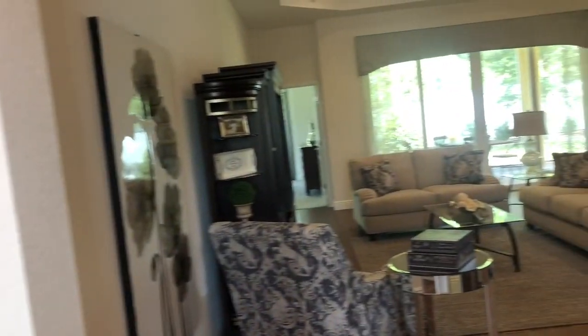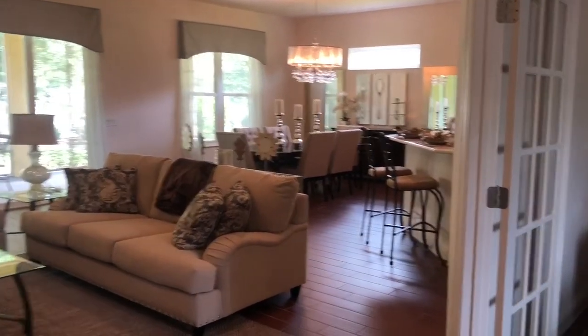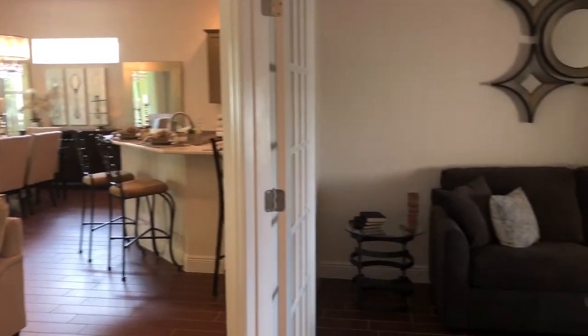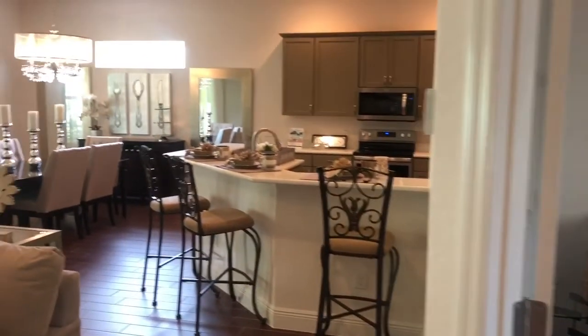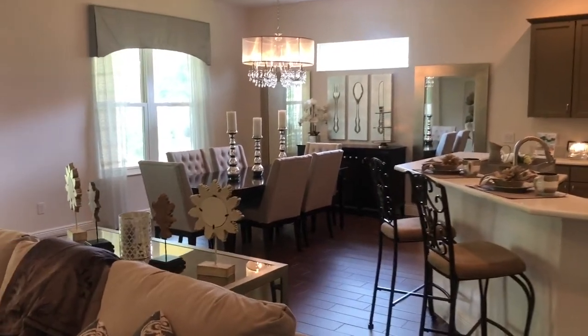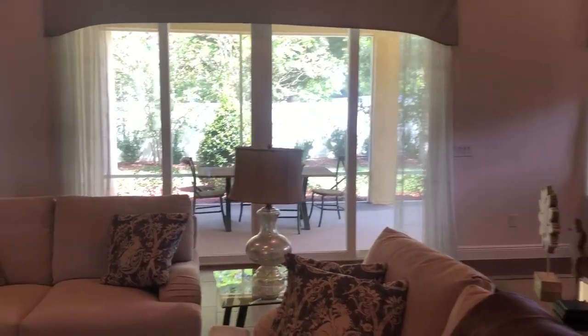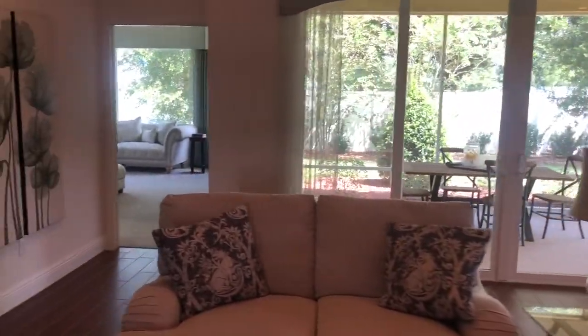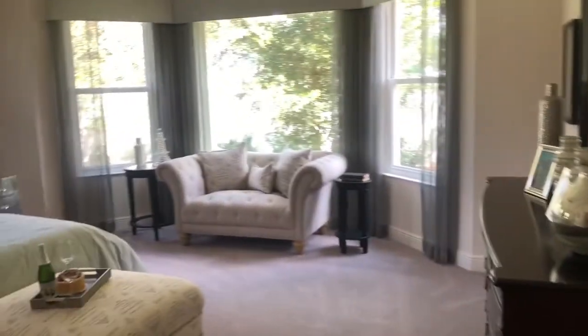The first model home we're going to look at today is the Berkshire. It is a three-bedroom, two-bath home — 2,340 square feet. You've got a den, a nice open kitchen, and a big area for your dining room. This one has a beautiful lanai in the back and a privacy wall. And look how big your master is — look at that.